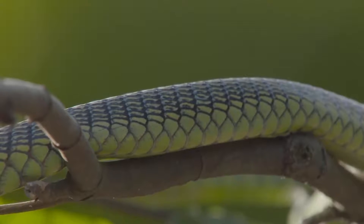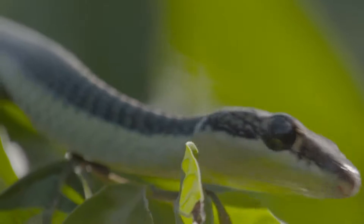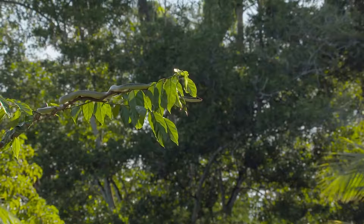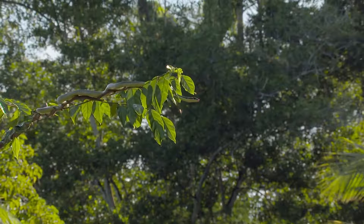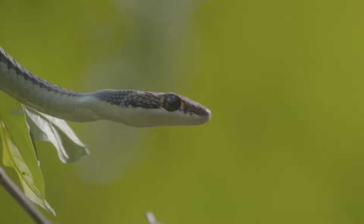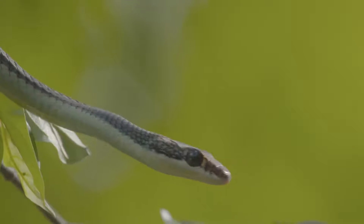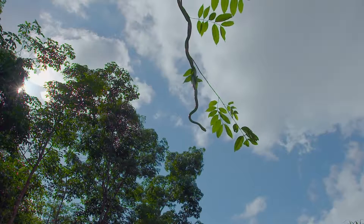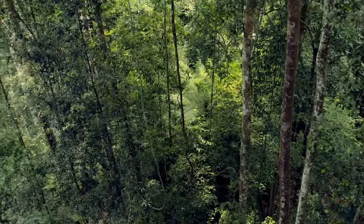In these rainforests, certain reptiles have discovered the ideal way to conserve energy yet still reach their destination — and this snake is no exception. They're so strong they can suspend their bodies out into the canopy below.